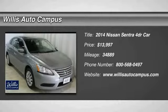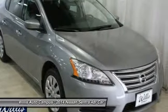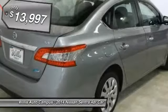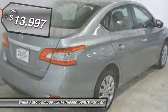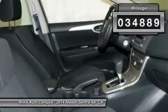The 2014 Sentra. With its spacious and versatile interior and stellar fuel efficiency, the Nissan Sentra is the obvious choice for anyone who wants to enjoy a stylish and comfortable ride, and is priced below $15,000. This vehicle has less than 35,000 miles.